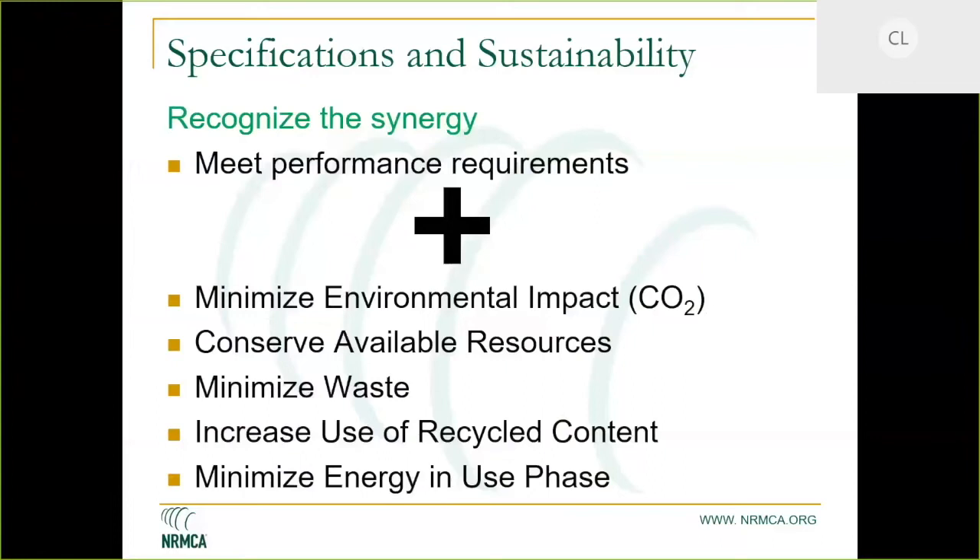When we look at specifications of sustainability, we have to recognize a synergy between performance-based specifications and the opportunities they present for sustainability — minimizing environmental impact, conserving available resources, and minimizing waste. The focus has generally been on the construction phase rather than the use phase, primarily because the credit system drives that process with the generation of environmental product declarations.